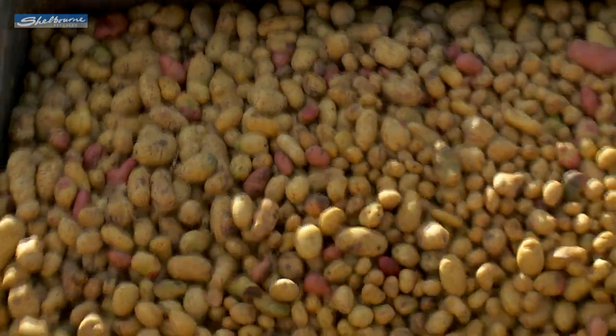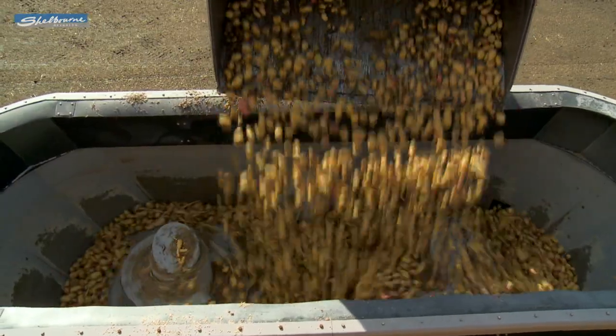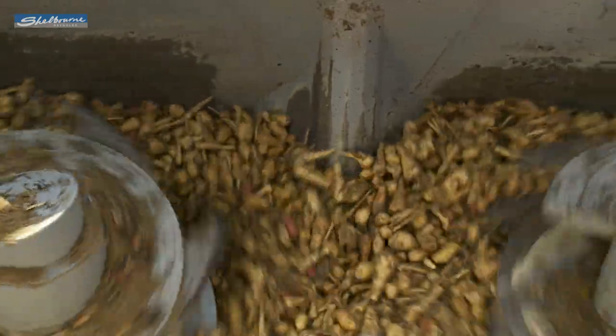The Powermix Pro can also chop root crops such as potatoes, carrots, parsnips, sugar and fodder beet and incorporate them into the ration. The auger blades can be adjusted in three positions for varying degrees of aggression when chopping.